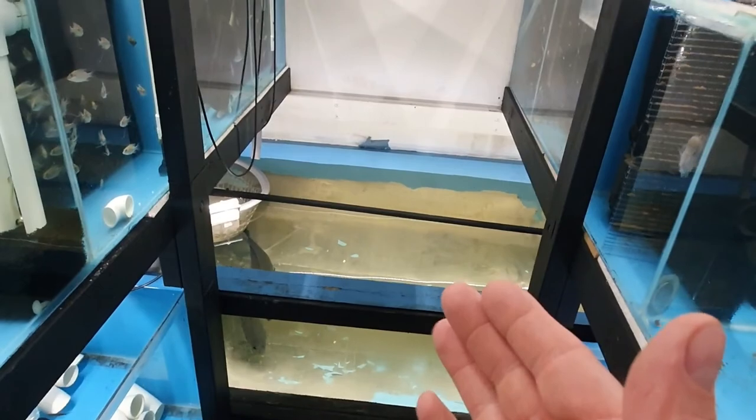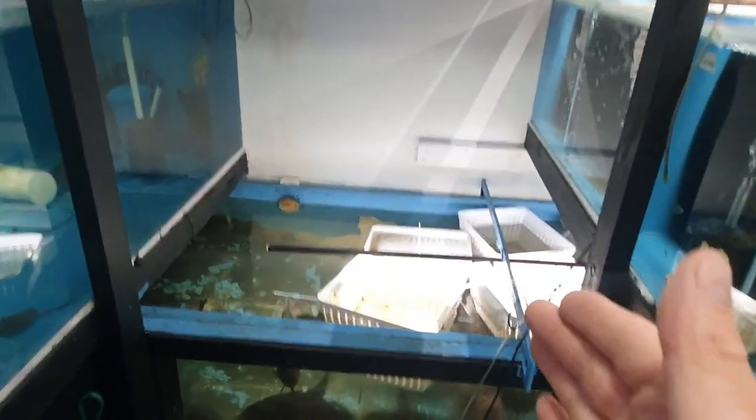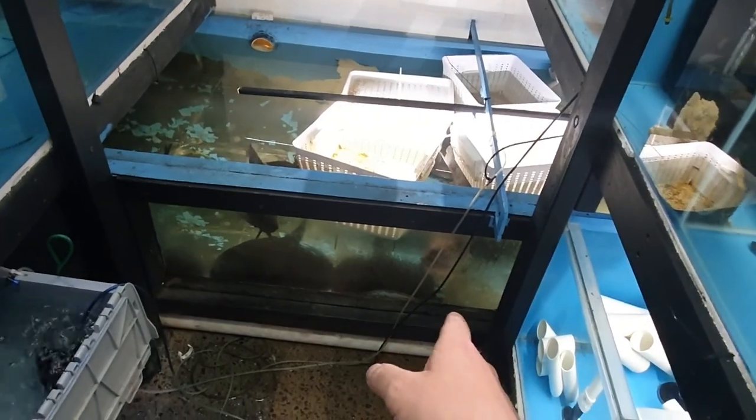First of all, we need baskets. My pond is turning into a basket sanctuary. Why is the water level so low in the pond? Maybe this leak's got worse.